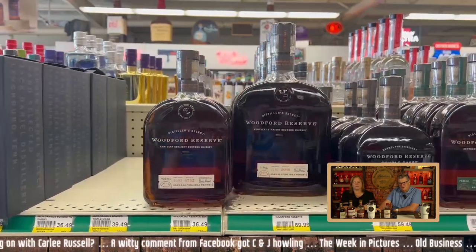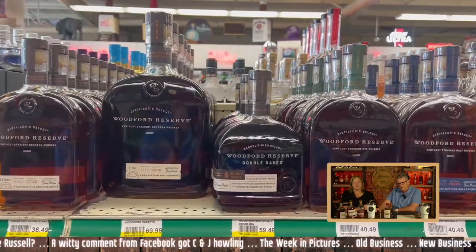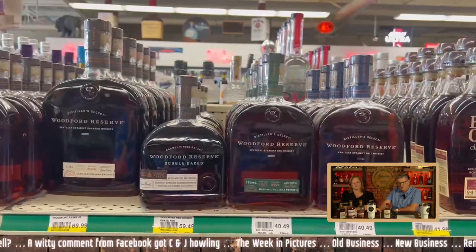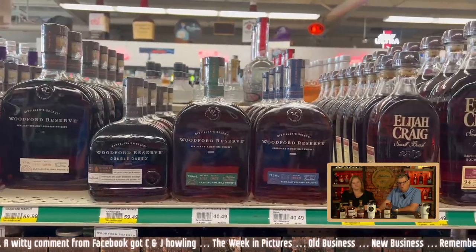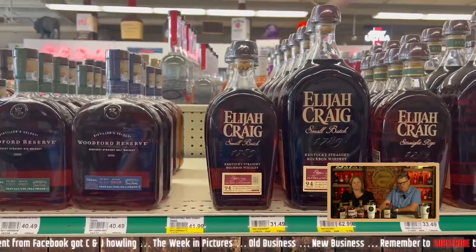Look at that big Woodford Reserve — $70 for the handle. Double oak at $60, which is a fair price, totally. I haven't really messed with the green, blue, and red Woodfords. I'm not going for the rye, and no malted either.